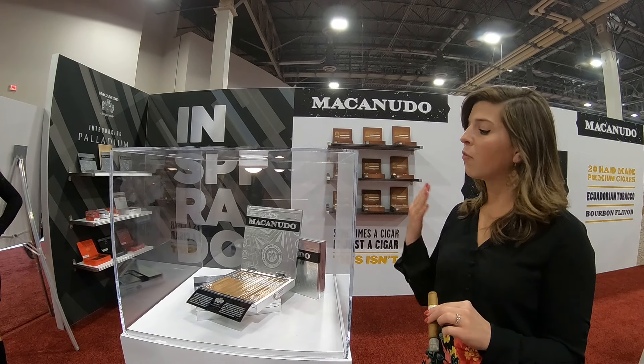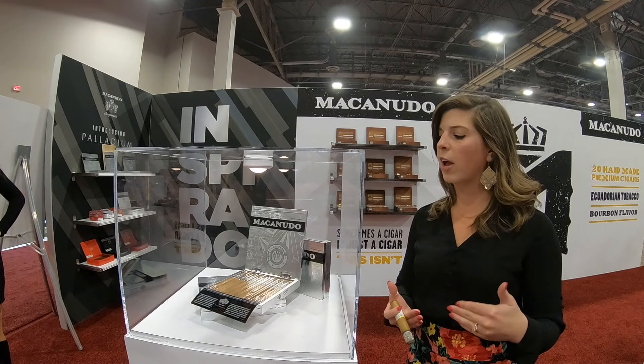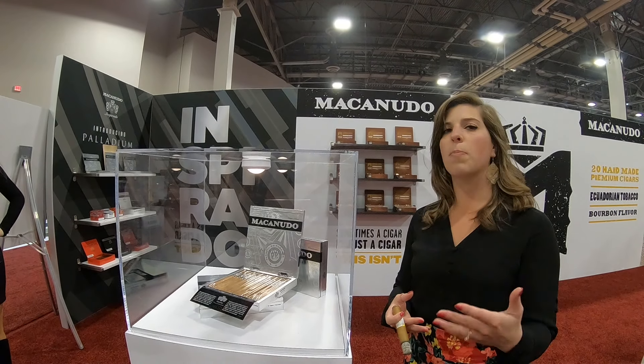It's a medium-bodied blend with five countries. Ecuador and Connecticut wrapper, Connecticut Havana for the binder, and then Nicaraguan, Mexican San Andréan and Dominican Fileto Cabano filler. It's the perfect embodiment of being a medium-bodied cigar but also being full flavored.